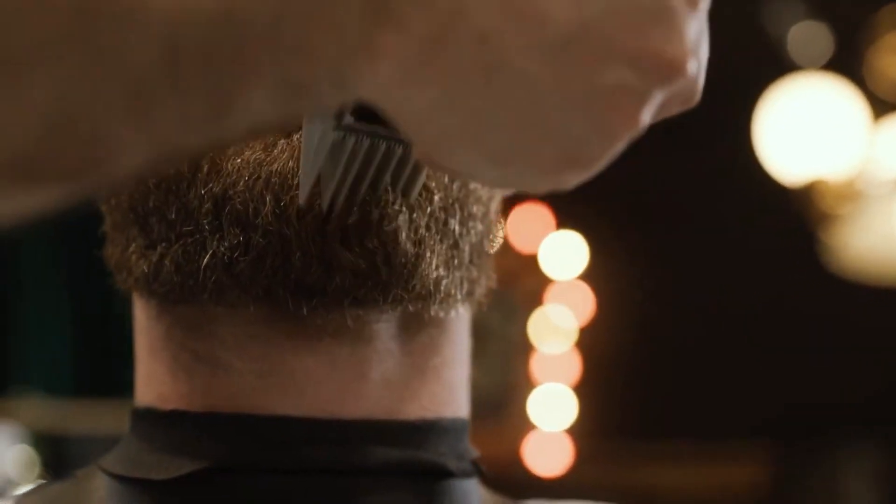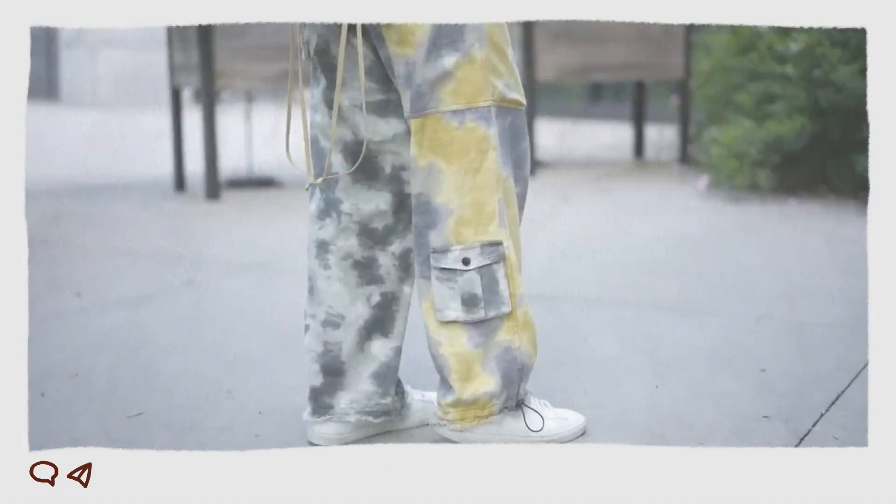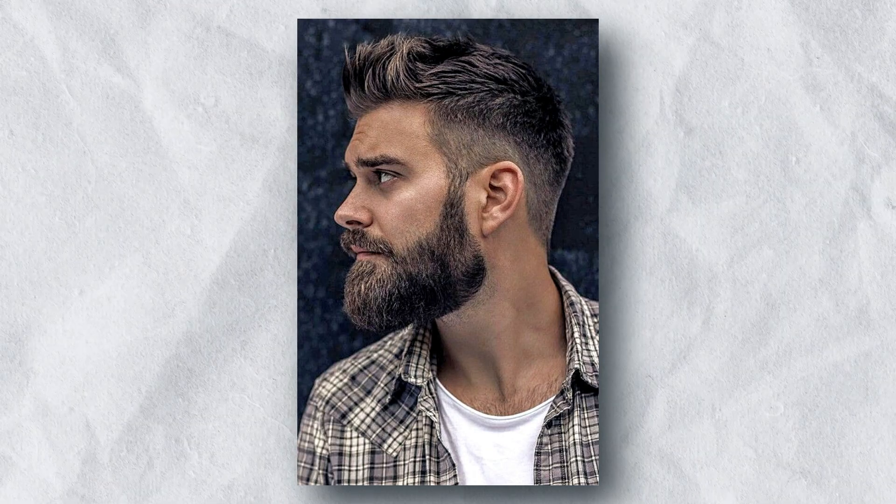Your personal style is also important to consider when choosing a beard style. If you have a more conservative style, then you might want to choose a shorter, more traditional beard style. If you have a more edgy style, then you might want to choose a longer, more styled beard style.